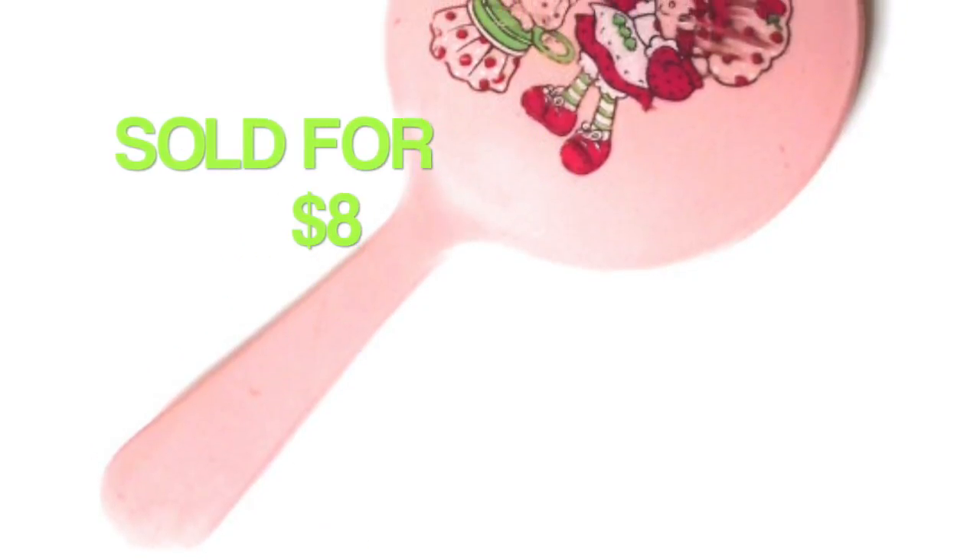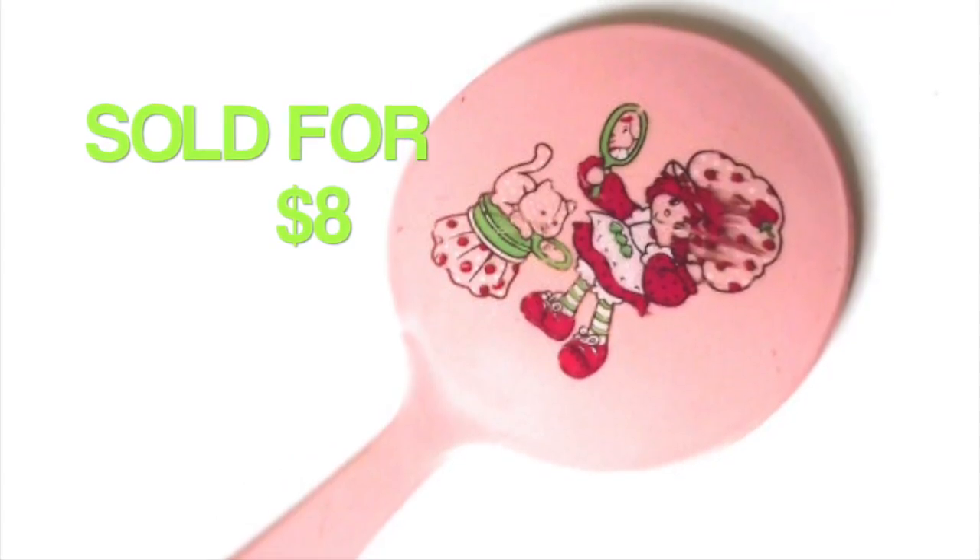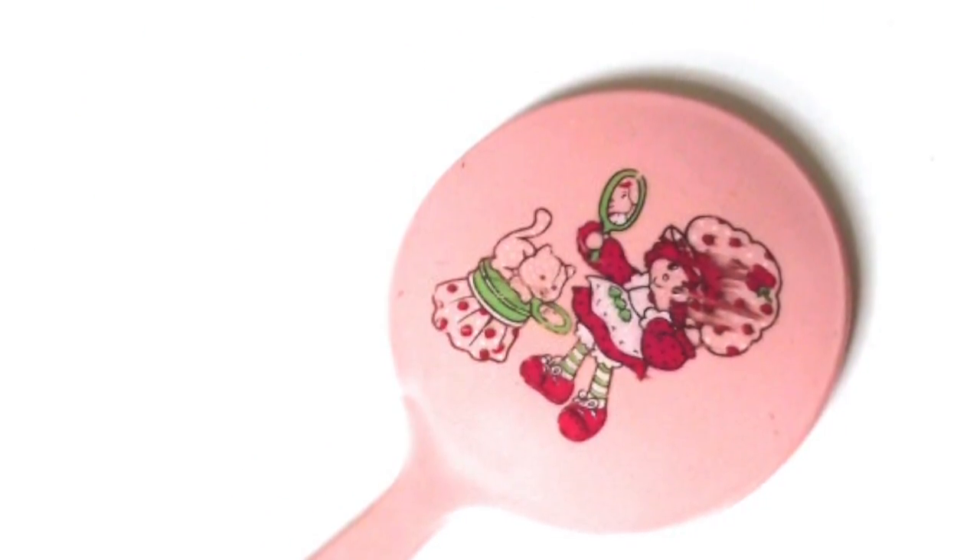I sold this vintage Strawberry Shortcake hand mirror — it's a vintage hand mirror for children, very small. It sold for $8. I picked this up at a yard sale.